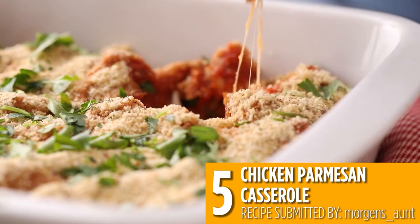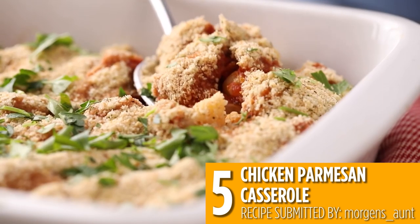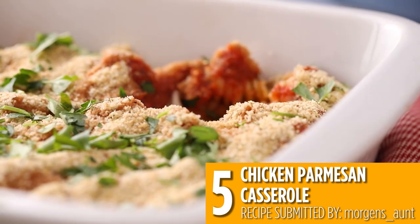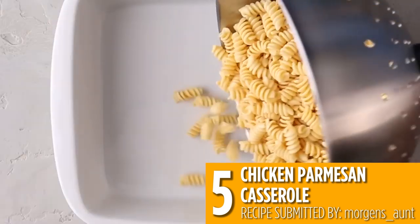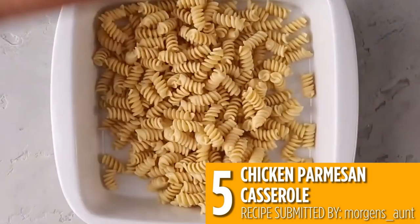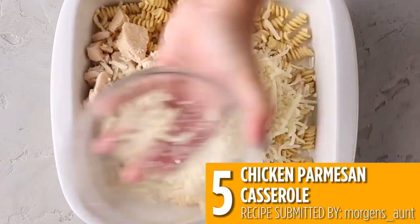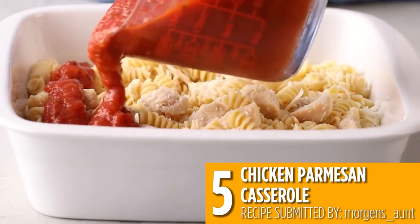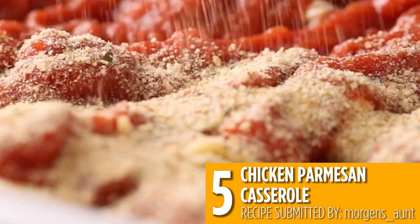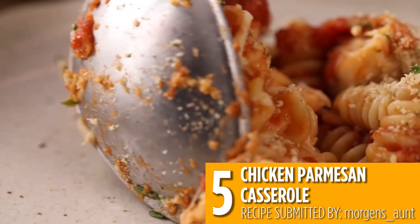Number five is this easy Italian inspired casserole that's a perfect way to use up some leftovers. Mix up pasta, prepared marinara, canned chicken, and mozzarella. Then top with seasoned breadcrumbs and bake until everything is bubbly and delicious. It's a perfect quick weeknight dinner.